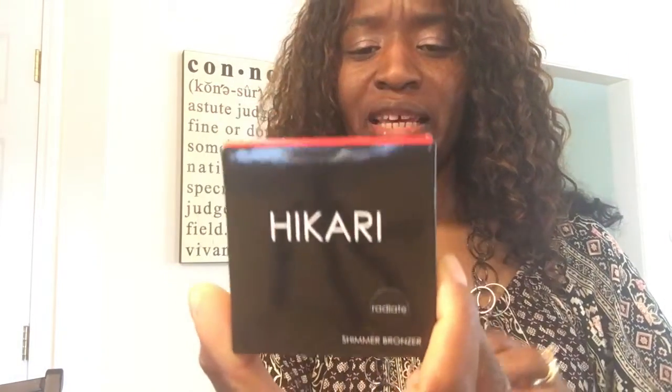Alright, the first thing I see is by a company called Hikari, and it is a bronzer — a shimmer bronzer. If you've been following me, you know that I'm not a makeup person, so this is part of the reason I do Ipsy. It's a fabulous way to try different makeup products that I typically would not try, since I'm usually not looking for makeup.